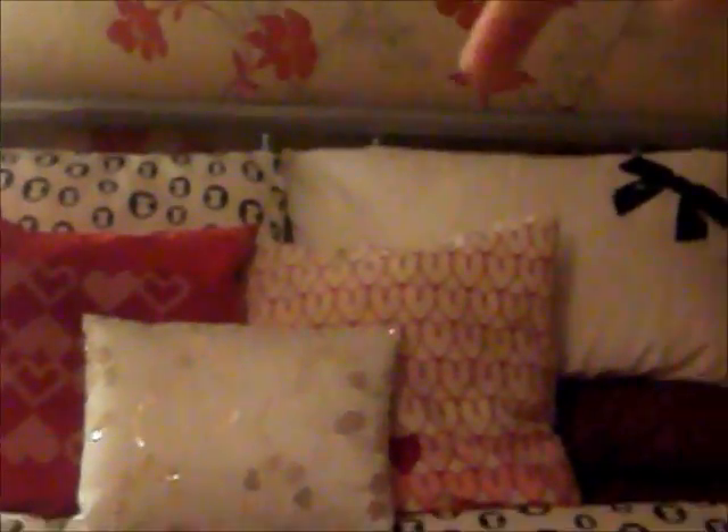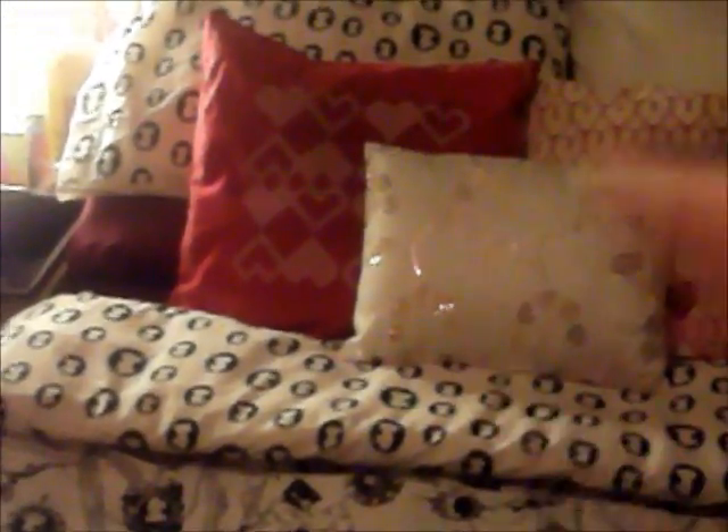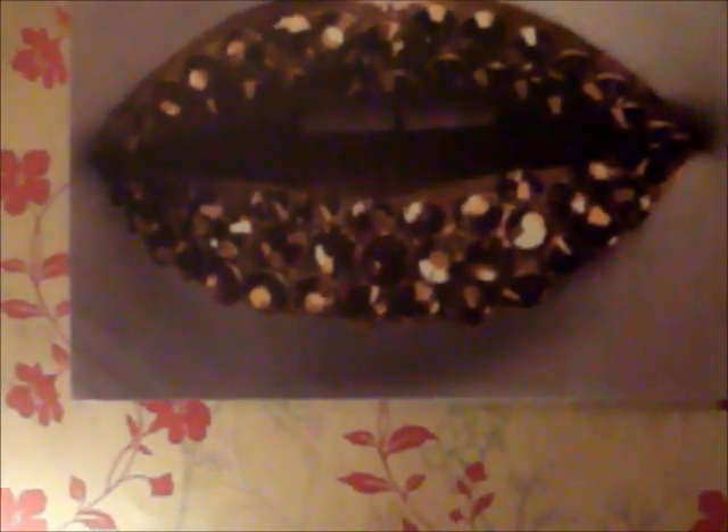I love this duvet cover — it's from Primark. And then I've got these two big ones obviously with this set. That one is from IKEA and that one is from IKEA, the two heart ones. The middle one is from Home Bargains. And a prime joy is this massive canvas — it's like lips with Diamante stuck on them. It's really cool. I love that.